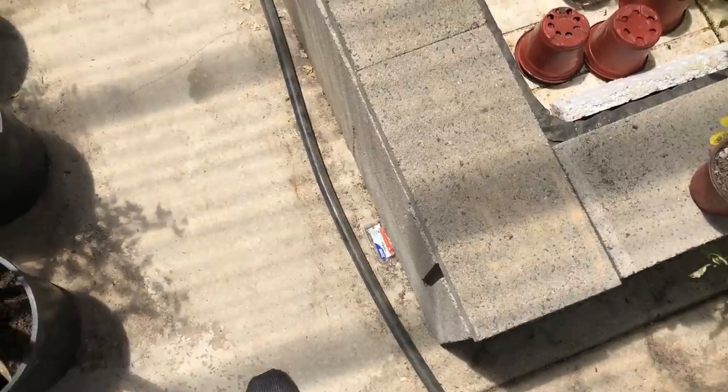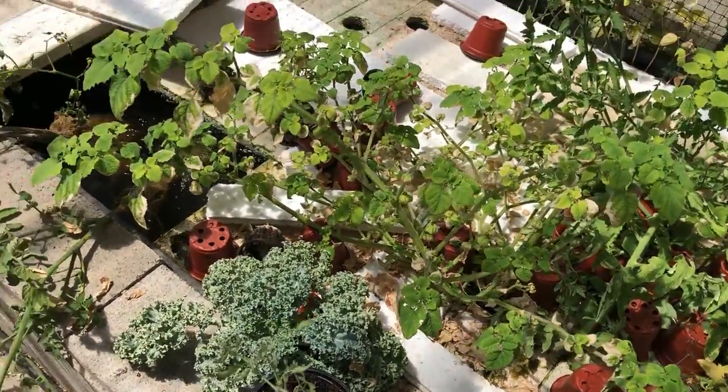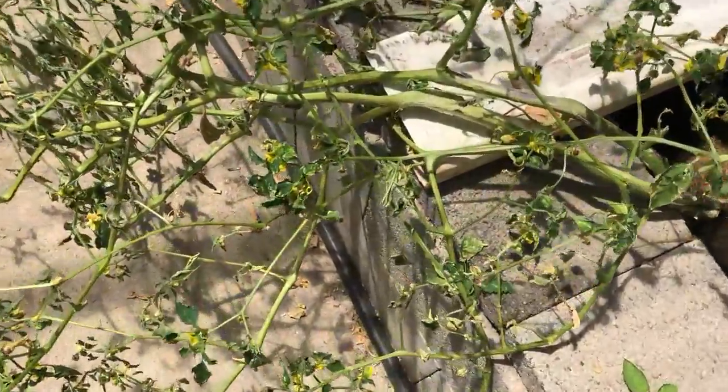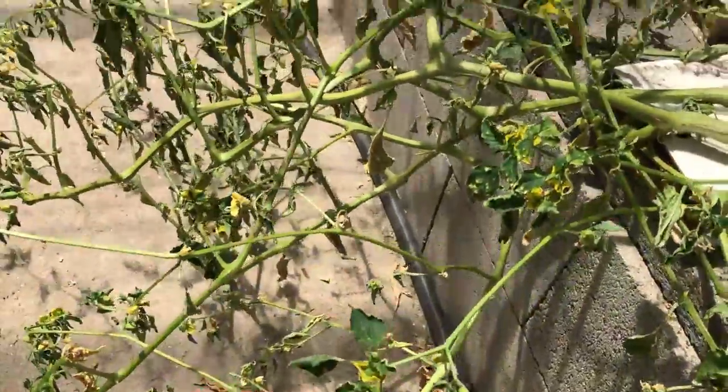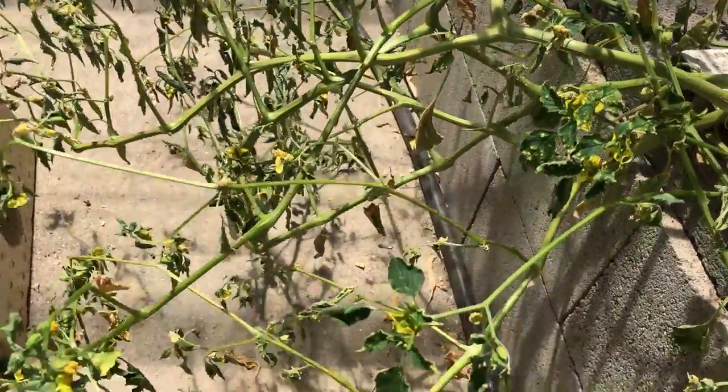Alright, so there's the ant trap. The ant situation really does seem to be under control in here, but the thing about it is this plant here. In the last video I was questioning whether ants were bringing aphids in here so they could use this as a food source.